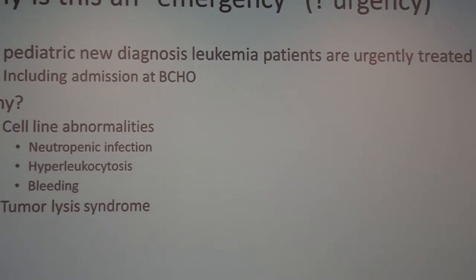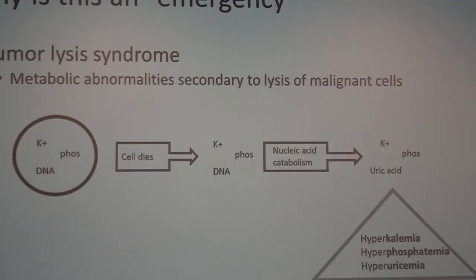Bleeding can also be an emergency. A certain type of AML called acute promyelocytic leukemia, or APL, very frequently presents with fatal intracranial hemorrhage at first presentation. So bleeding can be an emergency, particularly if you don't yet know what kind of leukemia you're treating. Tumor lysis syndrome is something we treat everyone for and one of the reasons we treat people in the hospital, even if they're generally healthy.